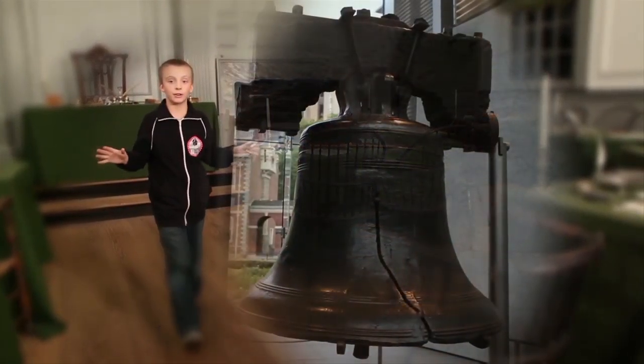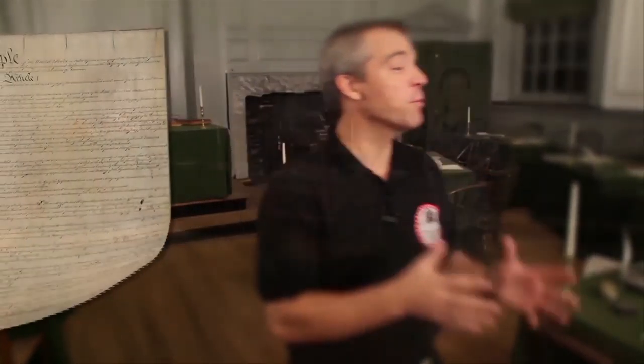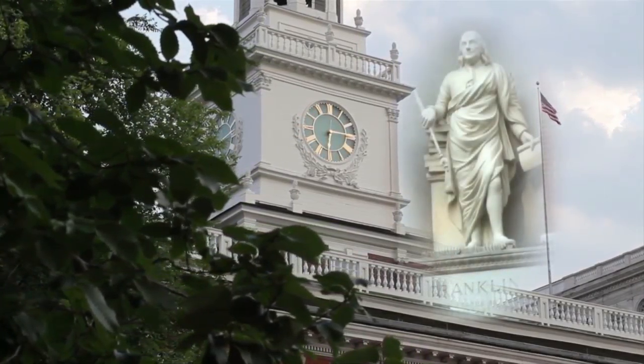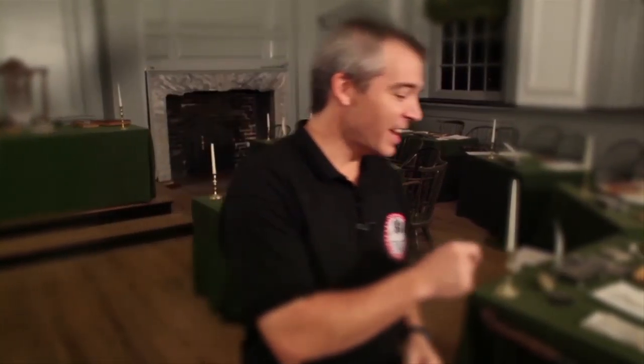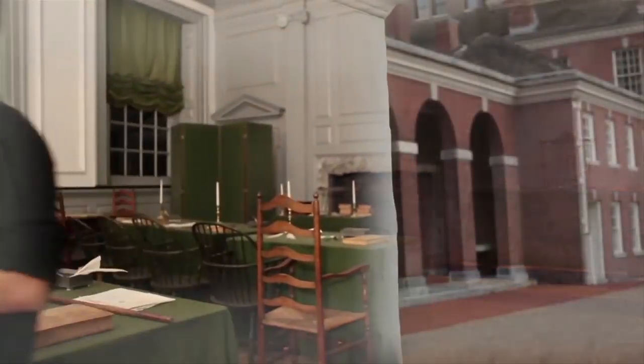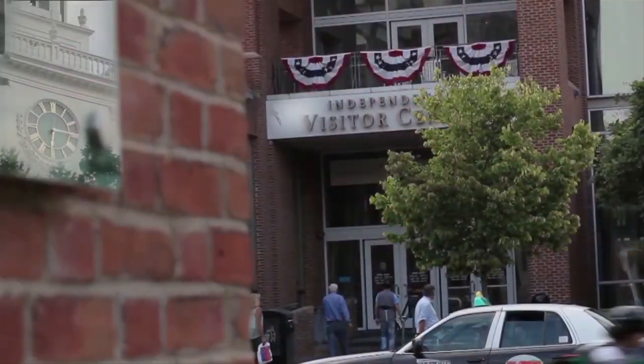We hold these truths to be self-evident, that all men are created equal. We the people of the United States, in order to form a more perfect union, and secure the blessings of liberty to ourselves and our posterity. These united colonies, in right ought to be free and independent states, in order to make our union stronger. They are endowed by their Creator with certain unalienable rights, and among these are life, liberty, and the pursuit of happiness.